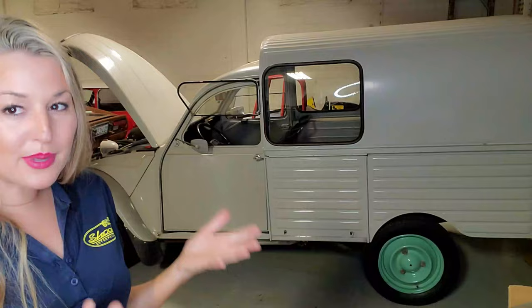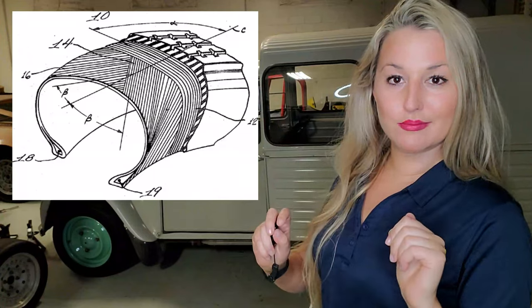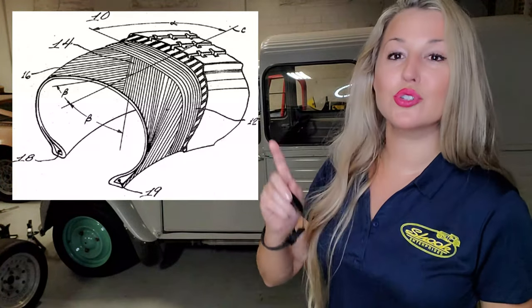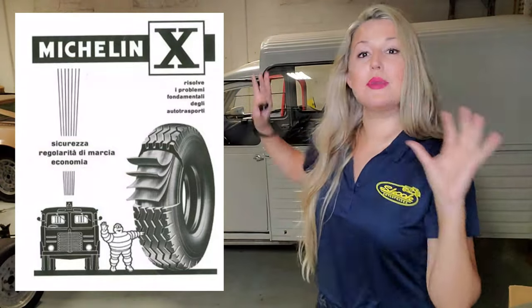I'm kind of proud of myself — I really haven't digressed that much. Usually my videos go very in-depth with a long timeline of history. Fact number four: the 2CV was the first car to be designed with radial tires. With the 2CV, Michelin introduced and commercialized the first radial tires. At the time, Michelin was one of the main shareholders of Citroën. Radial tires are what everybody has on their car today — that's an impressive little fact.